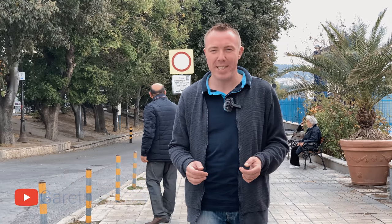Zdraveyte Priyateli! Welcome back to A Taste of Bulgaria with me, Gareth. I've got another tour for you today. It's not a city tour, but as promised I'm going to take you through the Sea Garden.